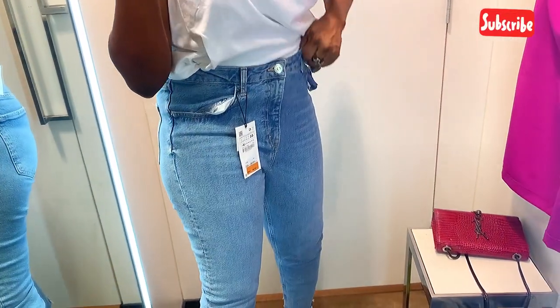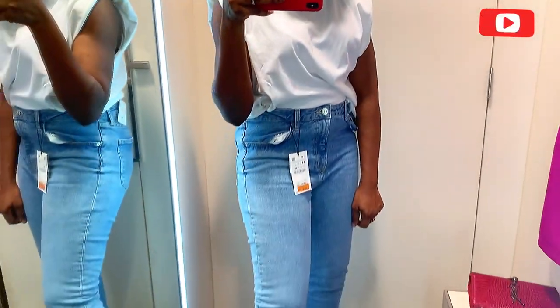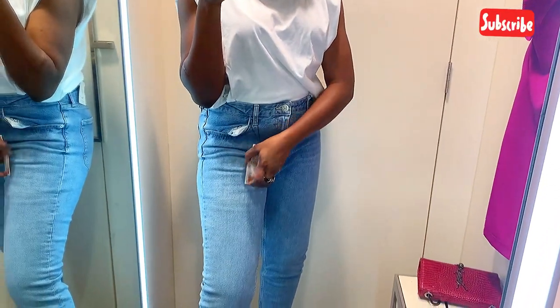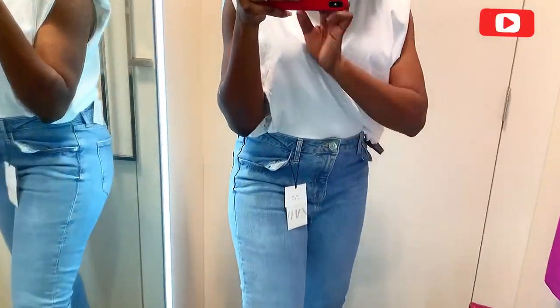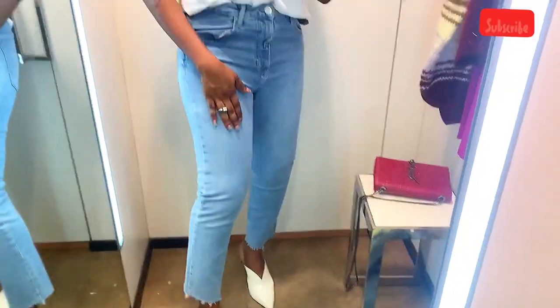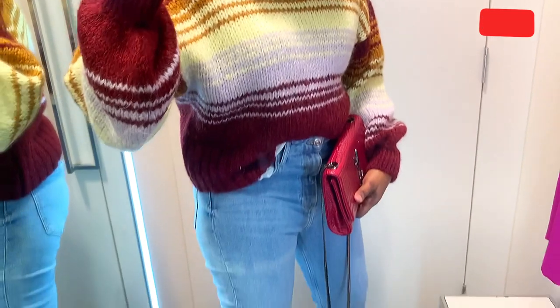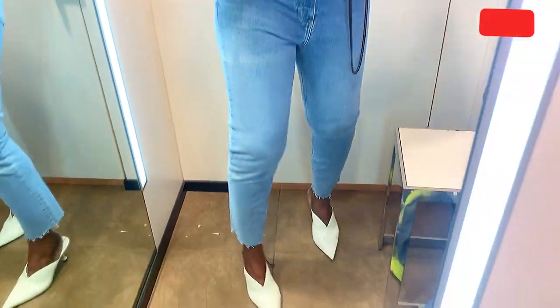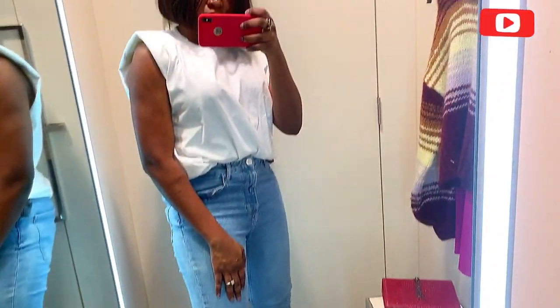This one is more of a pencil cut. It goes for 829 dirhams. The fourth one is quite simple but sits perfectly well. I like the figure and the body it gives.